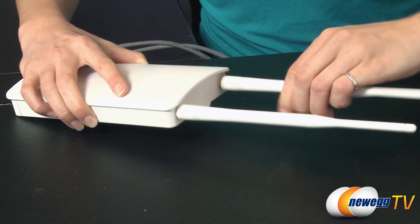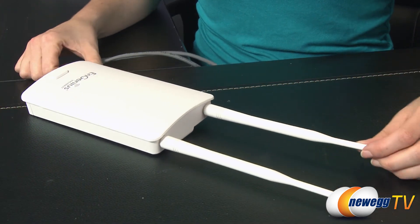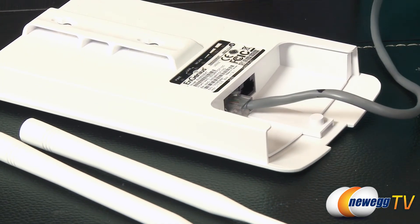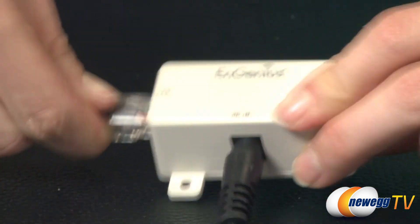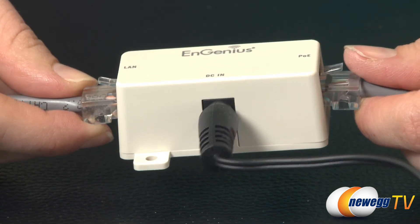It features two omnidirectional 5 DBI MI-MO antennas for the best signal strength possible. It also has two 10 to 100 megabits per second ethernet ports and supports WPA-WPA2 personal and enterprise encryption, 802.1x radius authentication, hidden SSID and MAC address filtering.